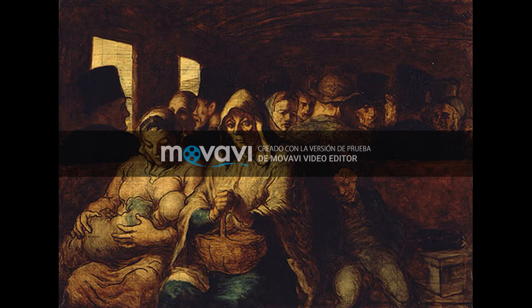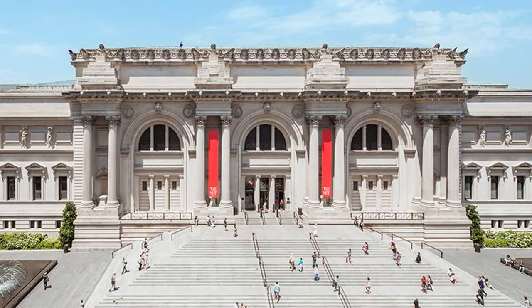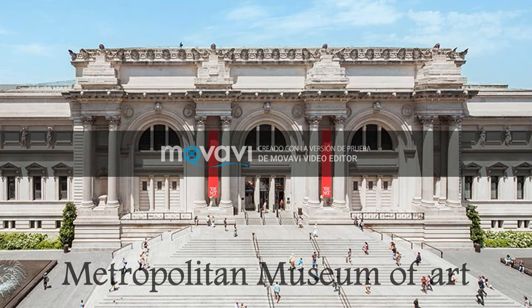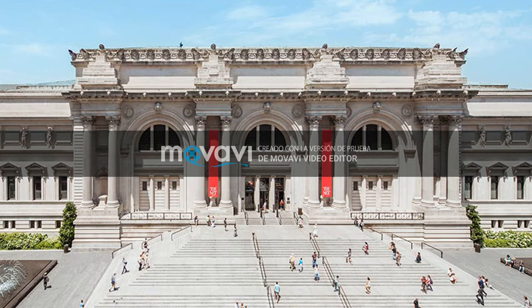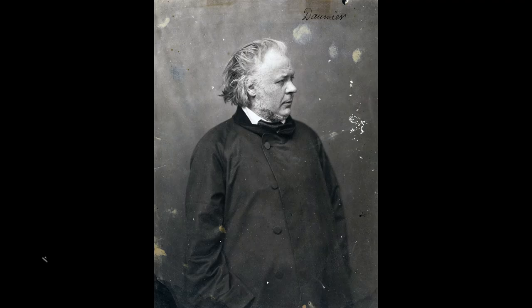The Third Class Carriage demonstrates Daumier's sympathy for the poor, showing their everyday life — the way in which they travel in trains, with a lot of people in small carriages. You can visit this painting in the Metropolitan Museum of Art in New York, and also a similar one by the same painter is in the National Gallery of Canada. This painting is small, measuring 65 cm by 90 cm.